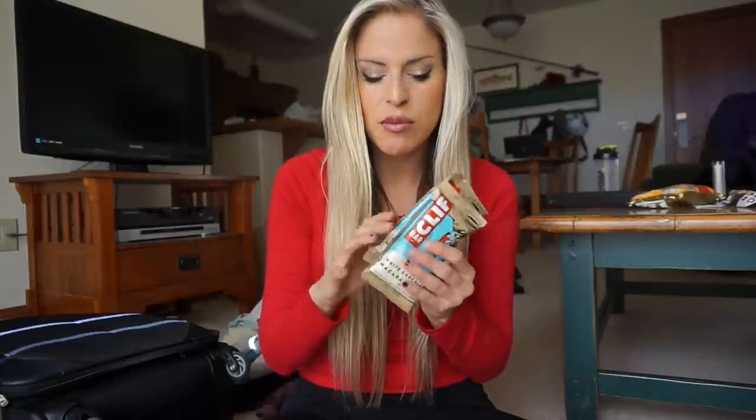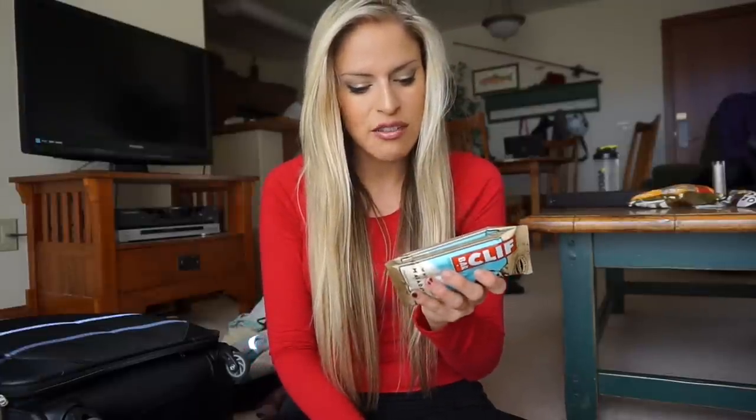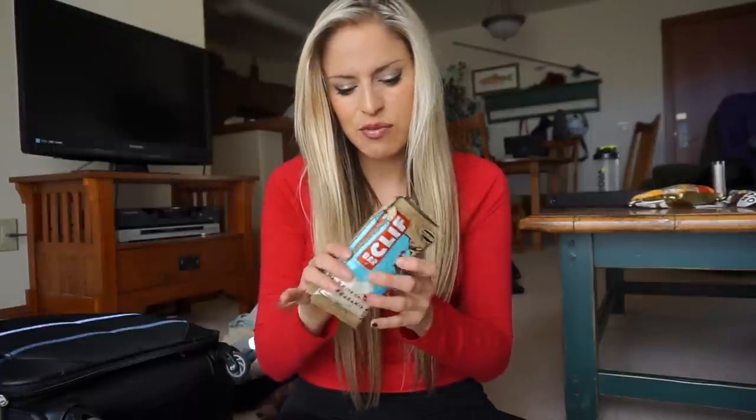Another product I love is Cliff bars — can't go wrong with these. A lot of people get them assuming they're a protein bar, but they're really not — they're more like a carb bar for energy. They have 41 grams of carbs but only 9 grams of protein. I think they're great for being out on the mountain to keep your energy levels high while you're snowboarding, skiing, or even hiking.